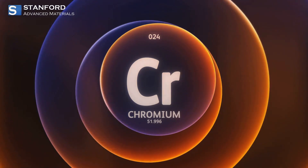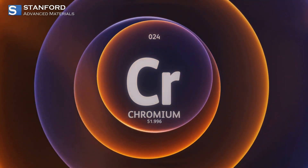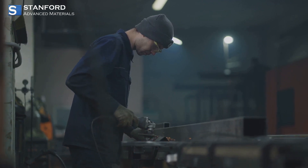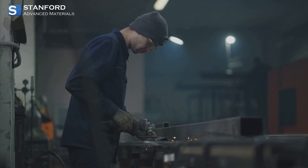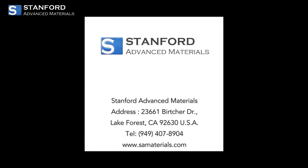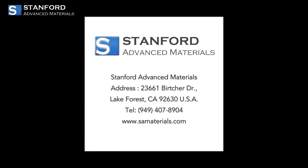Chromium truly is a robust metal combining strength, durability, and beauty. Whether you're designing the next big thing or building essential industrial components, chromium has a role to play. If you found this overview helpful, give us a thumbs up and subscribe for more insights into the materials that shape our environment.